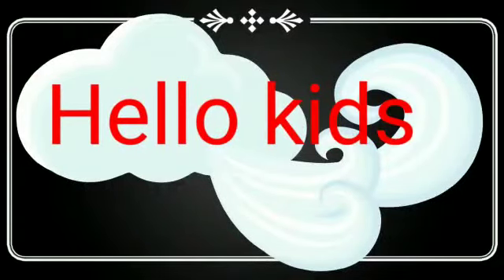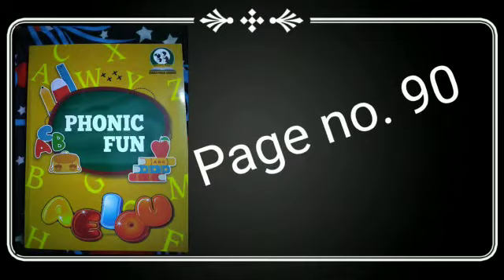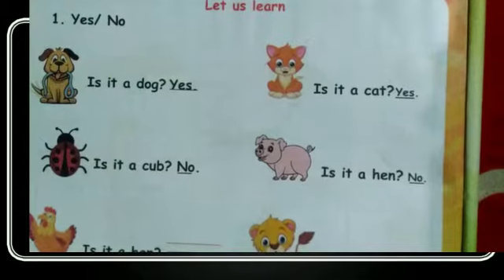Hello kids, how are you? Hope you all are fine. Here I am, your teacher Seema from Kerala Public School, Gamharia. Today we are going to learn something new from the Phonic Fun Book. So take out page number 90. In this page you have to give your answer in yes or no. So let's start.